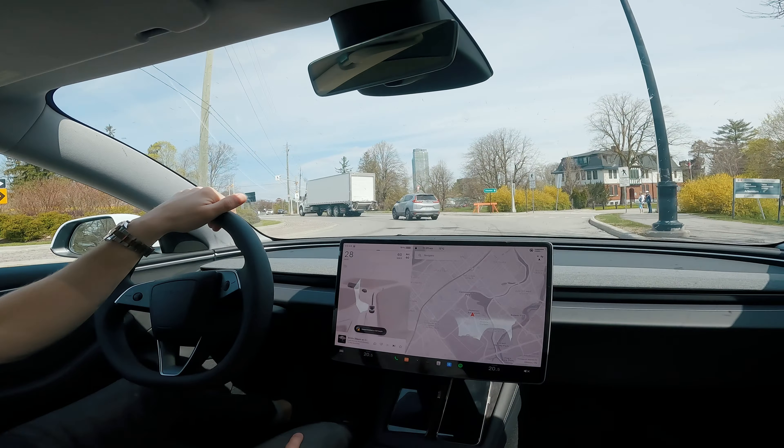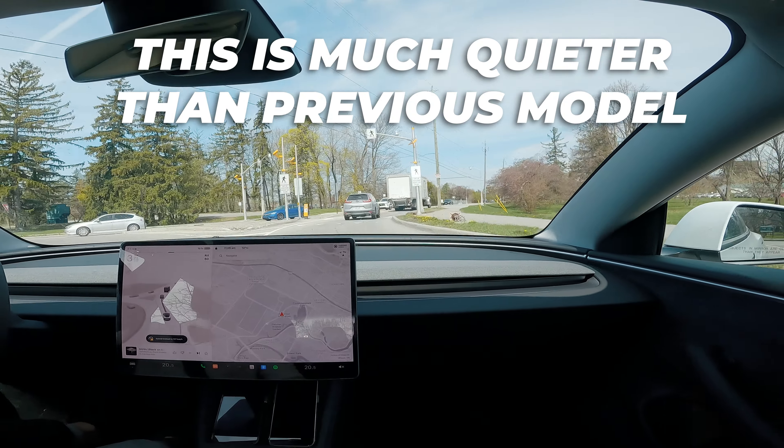Build quality is something Teslas are notorious for, especially failing suspension parts and cabin rattles, both of which this car has been a victim of. This generation Model 3's ride is pretty rough, especially as a rear passenger on Canadian roads. The new Model 3 has a different suspension setup — it's a lot smoother, you don't feel the road nearly as much, and the interior cabin is much quieter, which I can confirm having driven it.